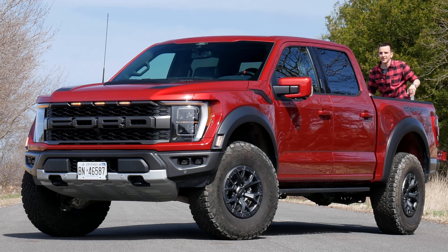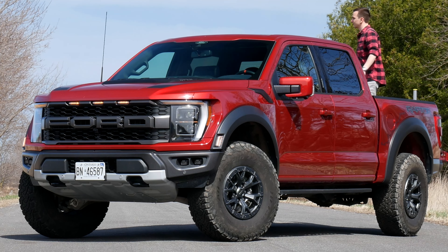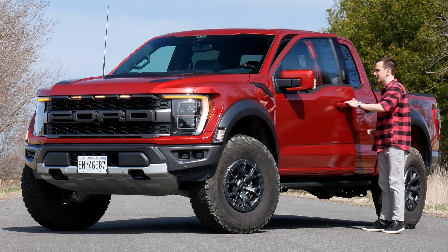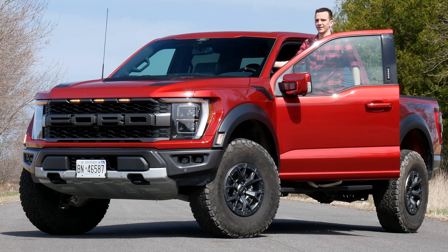Everybody on Instagram from my Q&As — wow, this looks awesome. City folks, country folks, everybody's like yeah, this looks awesome. But let's talk interior, because at over 100 grand Canadian you do want to have a nice interior.